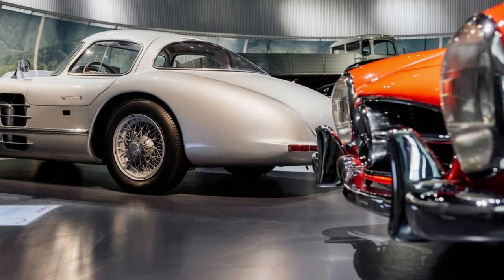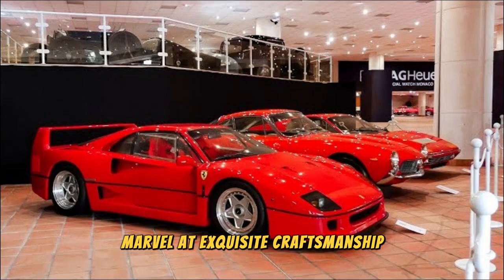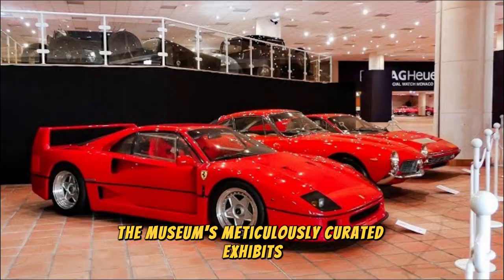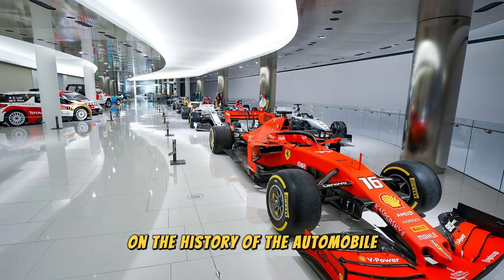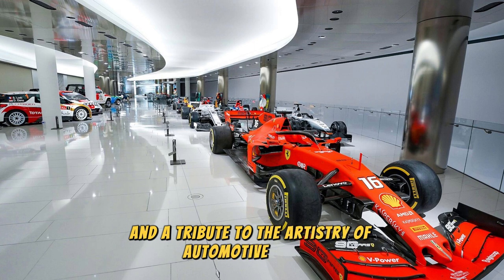Monaco Top Cars Collection. Experience the thrill of automotive history at the Monaco Top Cars Collection, a prestigious museum showcasing a stunning collection of vintage and classic cars. Discover rare and iconic vehicles from some of the world's most renowned automakers, including Ferrari, Lamborghini, Rolls-Royce, and Bugatti. Marvel at exquisite craftsmanship, engineering innovations, and timeless designs as you explore the museum's meticulously curated exhibits. Get up close to legendary race cars, luxury limousines, and one-of-a-kind prototypes that have left an indelible mark on the history of the automobile.